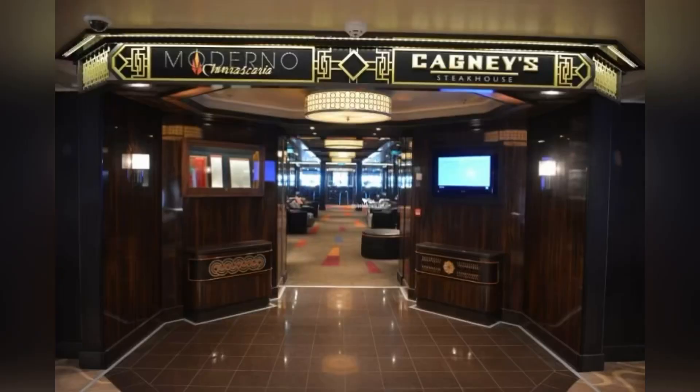Next, you have Moderno and Cagney Steakhouse specialty restaurants, which are located on deck 8. If you have a specialty dining package, you can choose these as an option. Otherwise, you can pay a la carte for items at dinner.